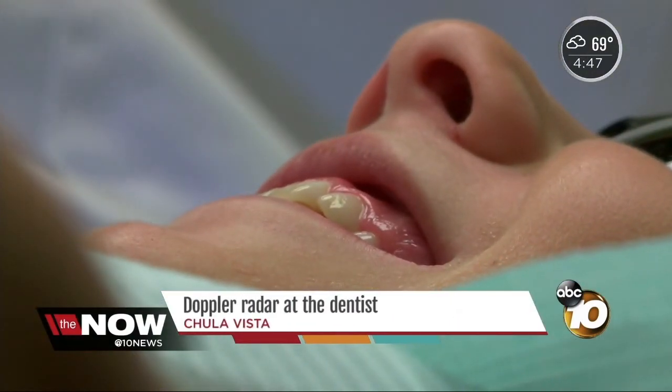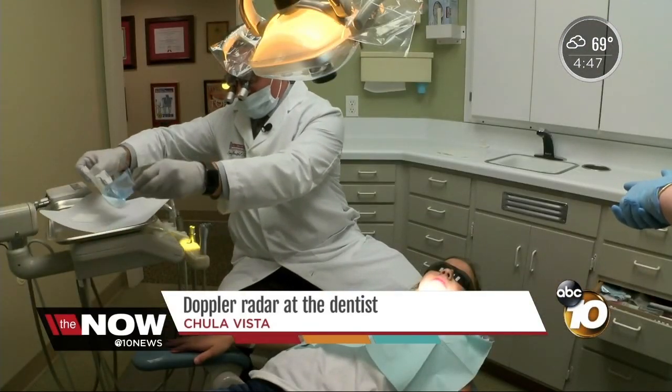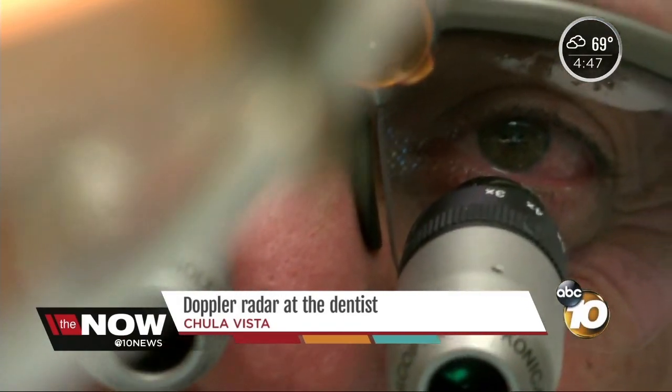Lily's mom likes it too. It means the dentist can see problems in her teeth much earlier than the traditional way of poking and prodding with a metal instrument. It really allows us to catch things very early in a child's mouth and avoid big problems and bigger costs for the parents.